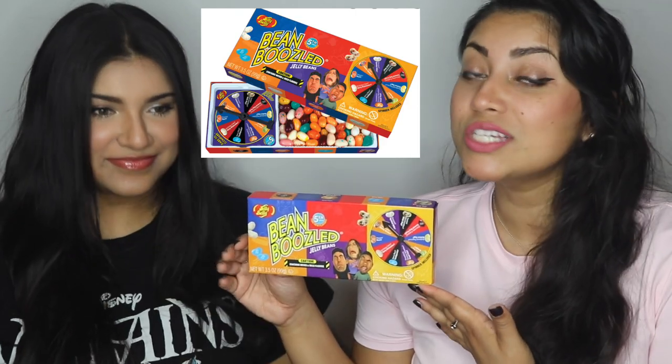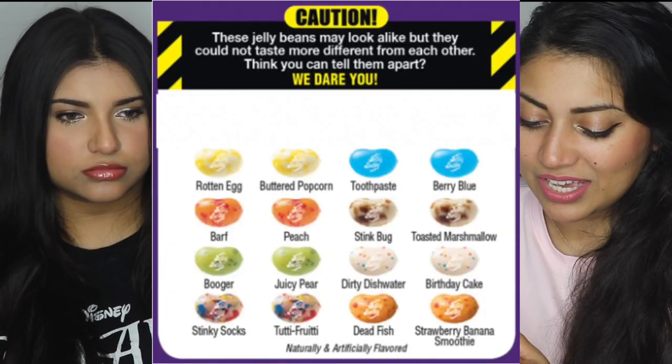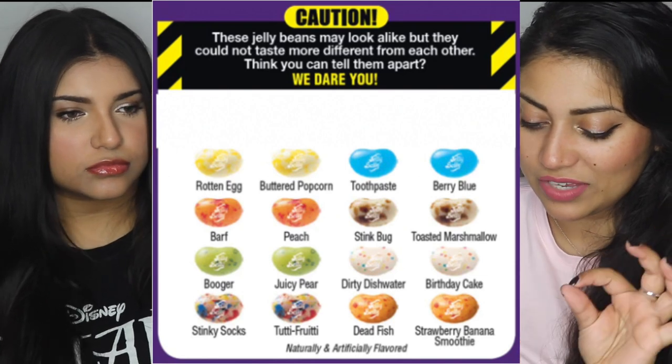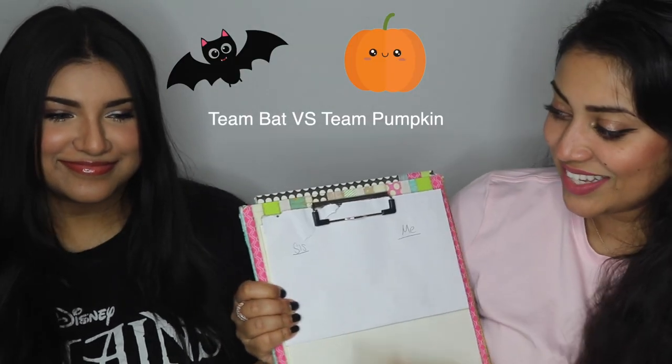Today, in honor of Halloween, we have decided to do the BeanBoozled challenge. My sister actually got this for me like a year ago, so that should add to the flavor of the beans. If you don't know what BeanBoozled is, it's kind of inspired by Harry Potter. There's a little wheel, you spin it, and it'll land on a bean — that flavor can either be something good, like strawberry banana smoothie, or something gross, like dead fish. We'll pick one out that looks like the picture and guess which one we got. I have a very sophisticated score tracking system — this is my sister and this is me.